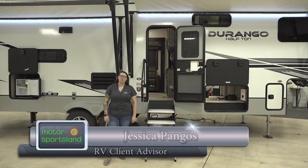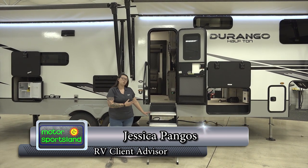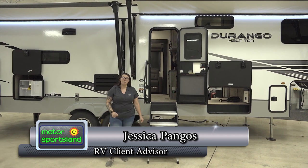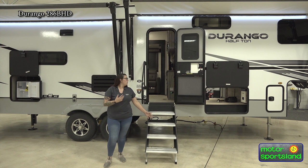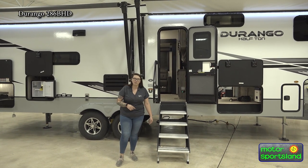Hi, I'm Jessica with Motor Sportsland here in Salt Lake. I'm going to give you a tour today of our fantastic new 2023 Durango 286BHD model. This is going to be a bunkhouse model, so super sleeping space, loads of storage. Let's start around the outside, go through some of these great features, and then we'll head inside and you can take a look at everything it has to offer.